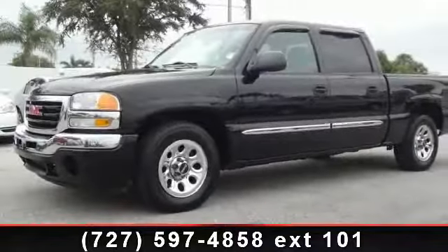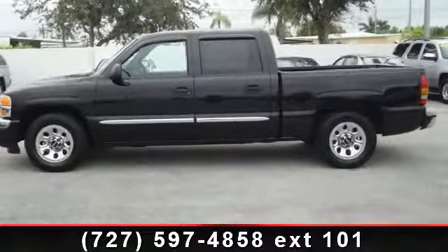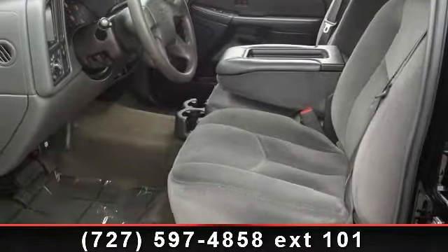Check out this 2006 GMC Sierra 1500 SLE. This may be the set of wheels you've been looking for. This vehicle comes with a reliable 8-cylinder engine, connected to a smooth shifting automatic transmission.